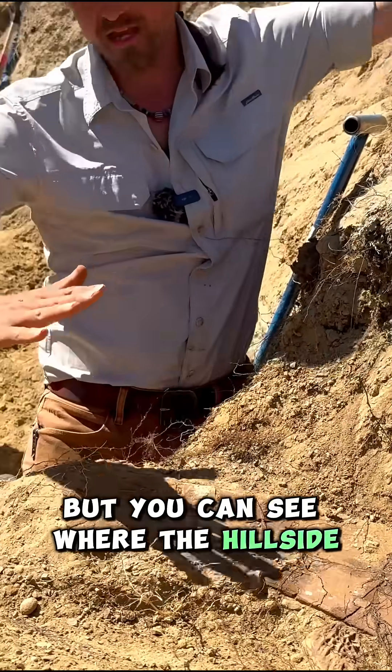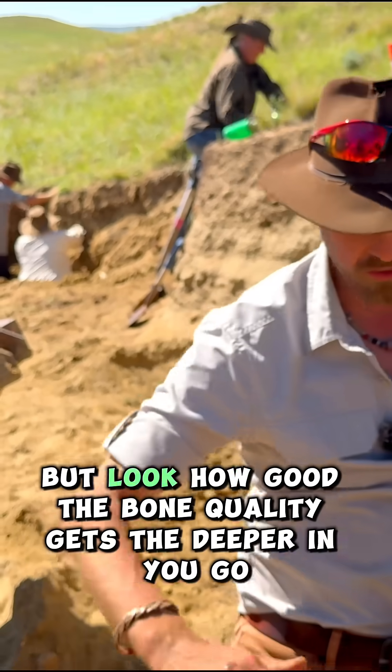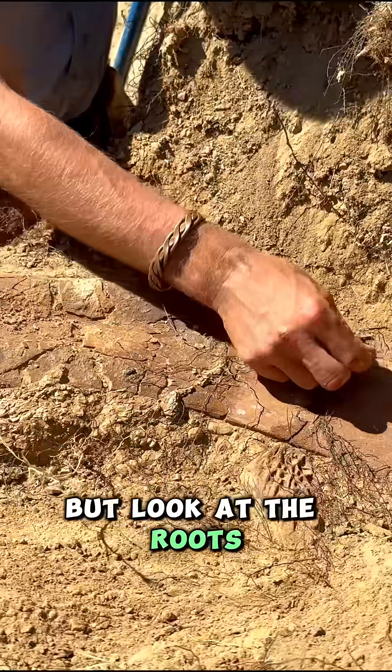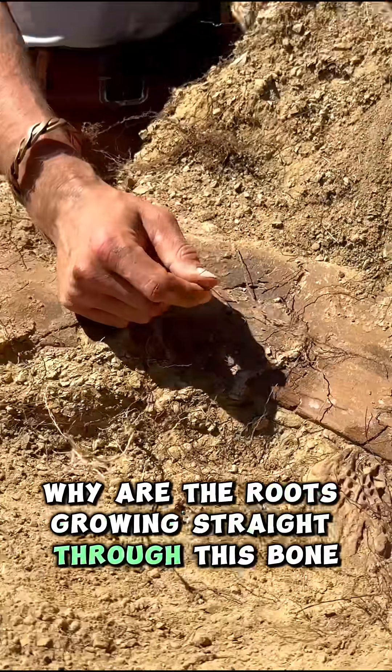You can see where the hillside was the natural slope, and the bone was sticking out here and totally got weathered away. But look how good the bone quality gets the deeper in you go. Look at the roots — they're growing right in the middle of this bone. Why are the roots growing straight through it?